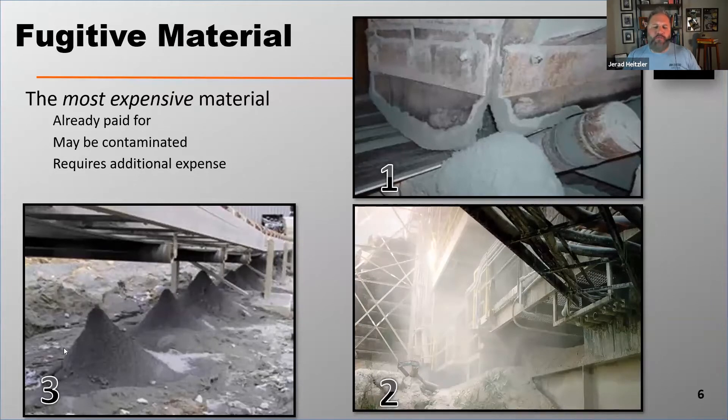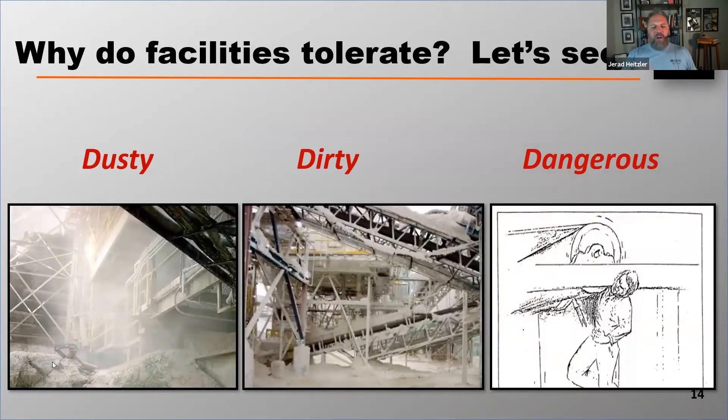Fugitive material — spillage like you see in picture one, dust in picture two, and carryback in picture three. We've talked about how to control this at Martin Engineering for many, many years.